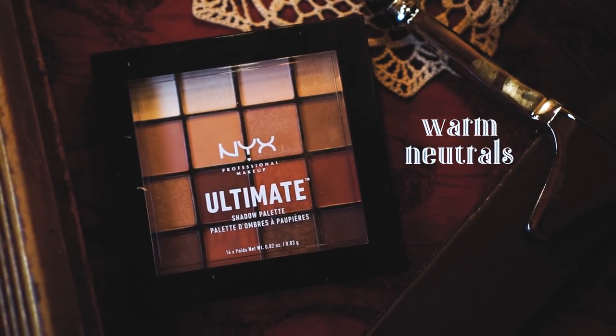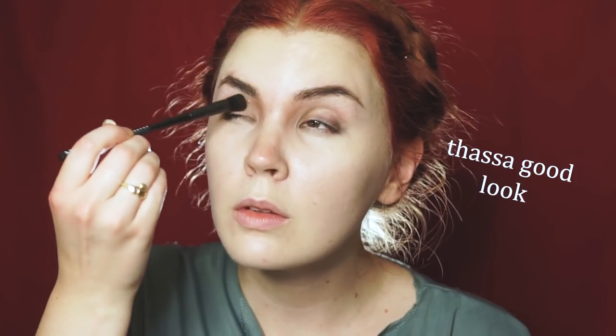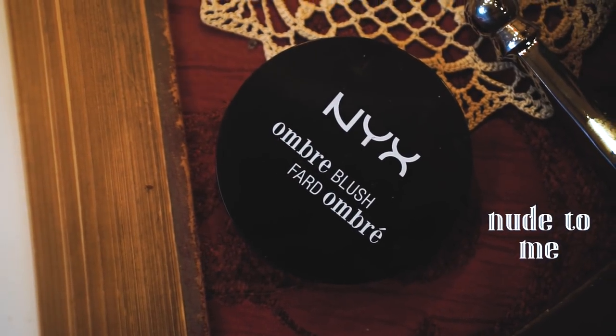Next, I'm taking the Ultimate Palette and going in with this lighter tan color, just adding a little bit of contour to the bridge of my nose. Then I'm going in with this darker brown and just adding a bit more shadow to the eyes on the upper lids and then the lower lids as well. For blush, I'm going in with this NYX Ombre Blush — just gives a little bit more of a sun-kissed feel than my normal pink.